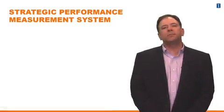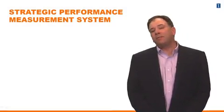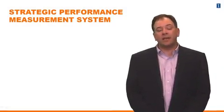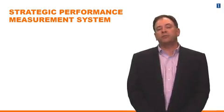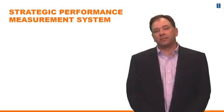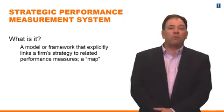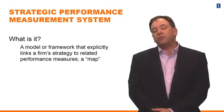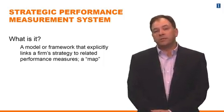Now we're going to talk about systems that firms use to incorporate and connect non-financial performance measures and financial performance measures. Generically, these systems are referred to as strategic performance measurement systems. It's a model or a framework that the firm uses that explicitly links a firm's strategy to the related performance measures. In other words, it's a map.